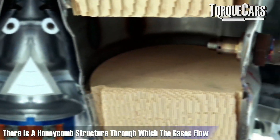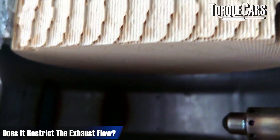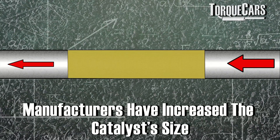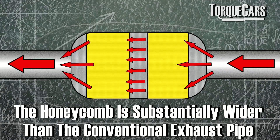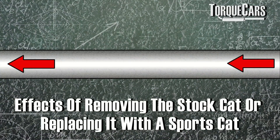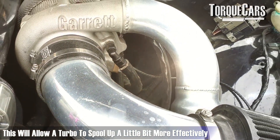Inside the catalyst you've generally got a honeycomb structure that the gases flow through. Is that restricting your exhaust flow? Well, if that honeycomb structure was exactly the same size as the exhaust pipe or slightly larger, yes it certainly would. But what manufacturers have done is increased the size of the catalyst, so although there is a honeycomb going on inside it, it's substantially wider than the conventional exhaust pipe, so the flow rates are not very restricted. Taking the cat out or replacing it with a sports cat will generally see about three to five percent more power, and typically that will affect the spool up on a turbo engine, allowing the turbo to spool up a little bit more effectively.